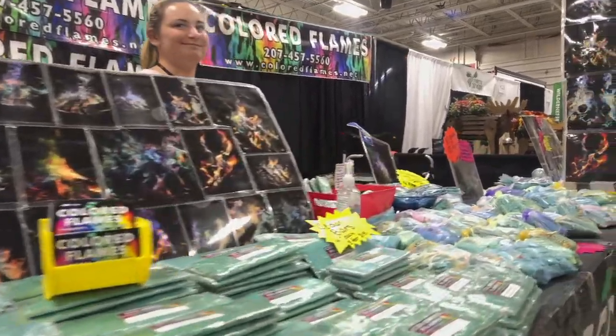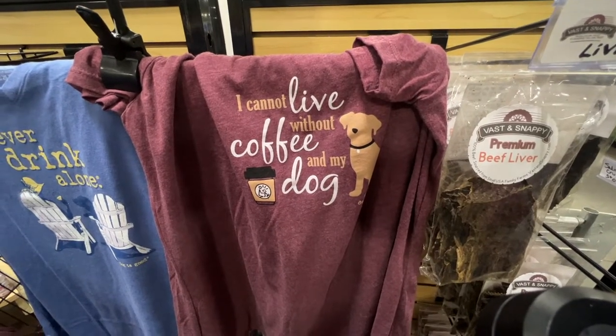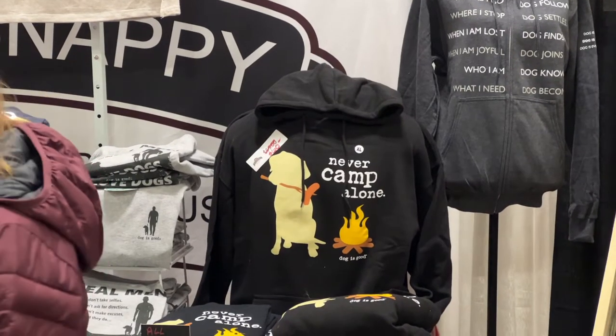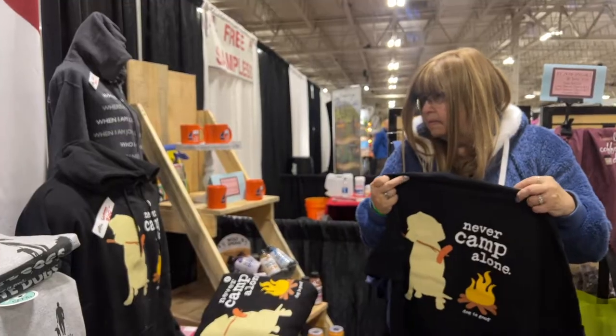Color flames! 'Never Camp Alone' — they've got it in a hoodie too. That one's really cute with the hoodie — 'Never Camp Alone.'